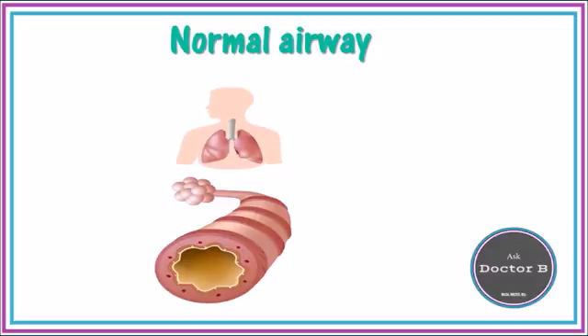So when your child's well, their airways look like this and the movement of air is easy and effortless. But when they're having an asthma attack, several things happen. The lining of the airways becomes inflamed and thickened, and suddenly the size of the opening that your child has to breathe through is a lot narrower.